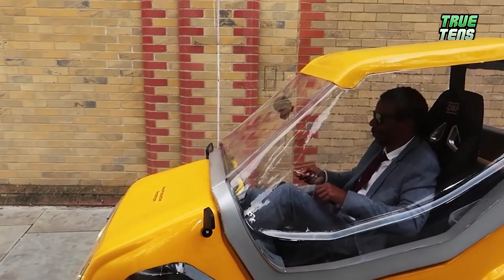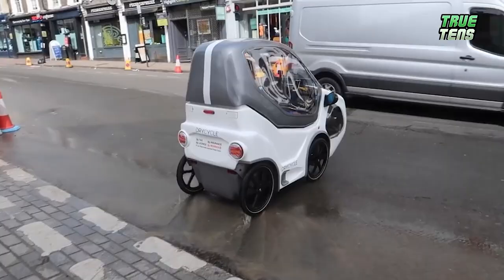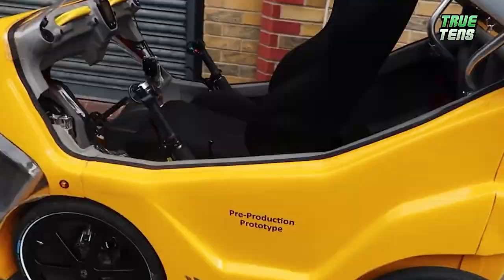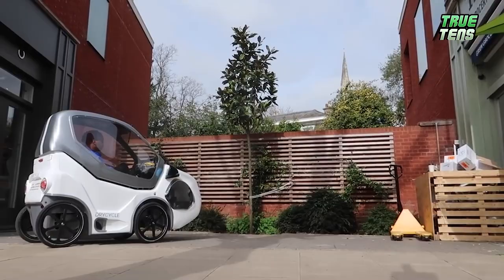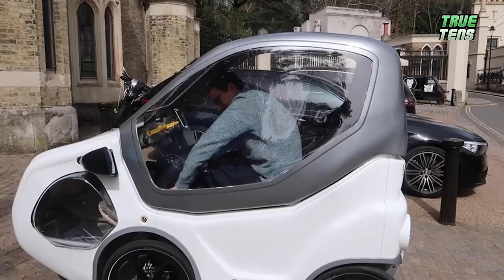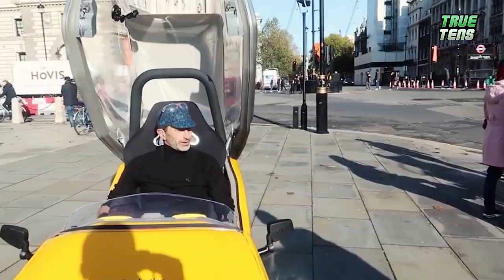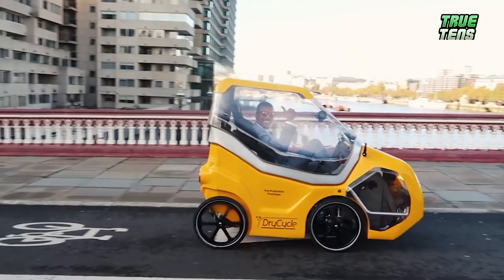The user pedals the vehicle forward, receiving an assist from an electric Shimano hub motor fed by a one-kilowatt battery pack. Top speed: 25 kilometers per hour, or just under 16 miles per hour when fully charged. The Drycycle can deliver up to 50 miles of pedaling assist on a full charge. Even though you get a lot of the comforts and conveniences of a car, the Drycycle doesn't require a driver's license. But it has turning signals, brake lamps, and everything else to ensure people see you and know what you're doing when you're out on the road.